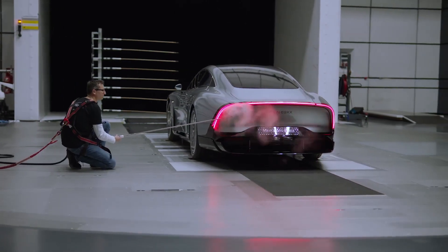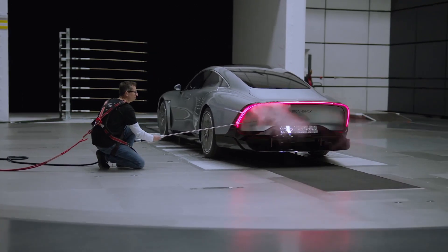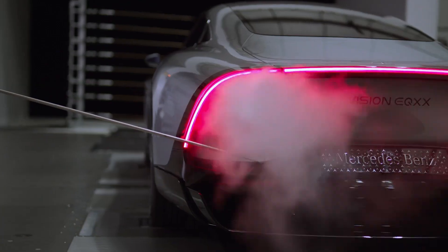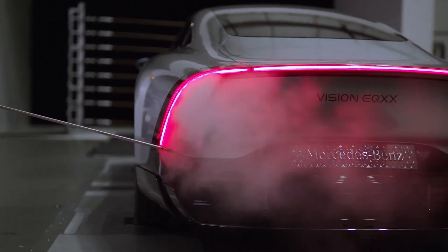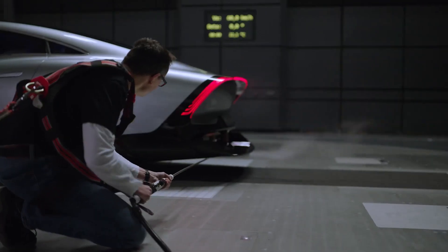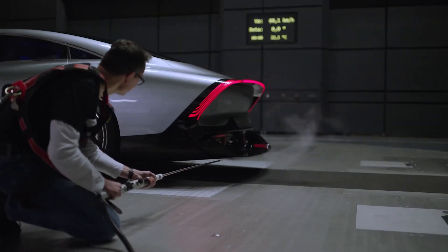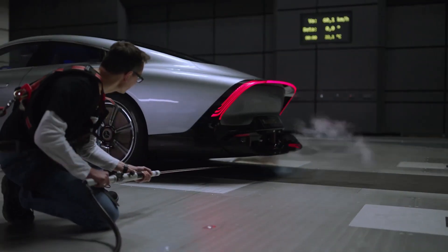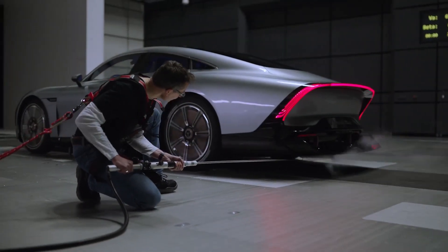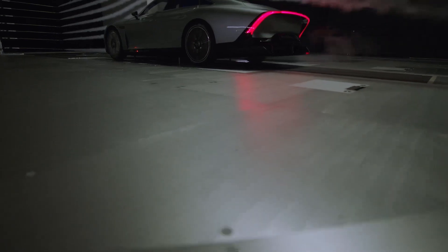The team at Mercedes-Benz has a long tradition of working closely together to achieve stunning design with class-leading aerodynamics, from the W125 in 1937 and the 1938 540 Kelvin streamliner to the Concept C111 from the 70s to the current EQS. Another prime example is the Concept IAA of 2015, which provided significant inspiration for the Vision EQXX.